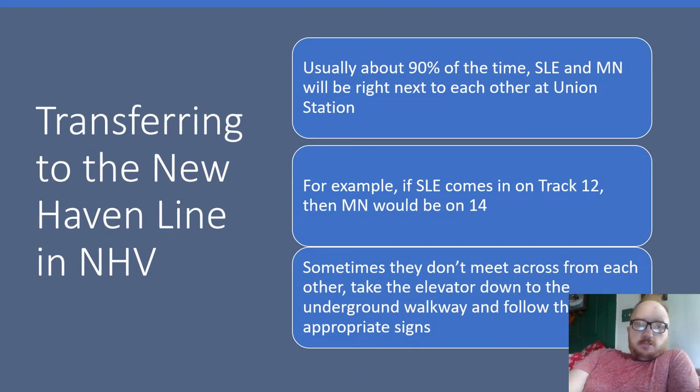Transferring to the New Haven line in New Haven — NHB stands for New Haven. Usually, about 90% of the time, Shoreline East and Metro North will be right next to each other at Union Station. For example, if SLE comes in on Track 12, then Metro North would be on Track 14.